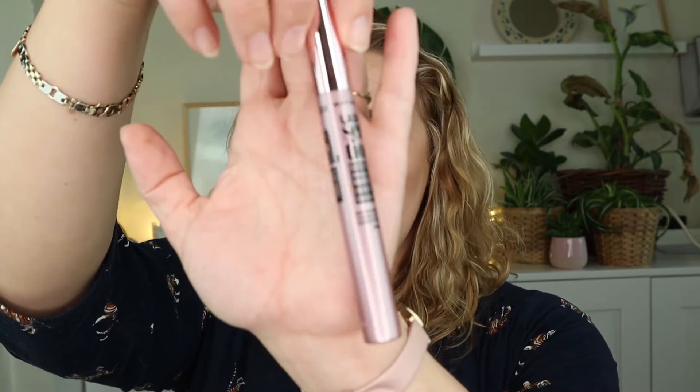I also want to pen a lash product: the Maybelline Lash Sensational Boosting Serum. I had two of them — I emptied one recently, and I got the second one at a two-for-one sale. I don't think it does a lot for your lashes, but I like having that step in my routine. So I'm going to pen this one and be done with it. I have another lash serum I'm trying to empty anyway, which might come up in a future empties video.